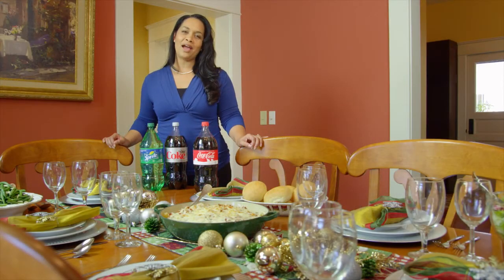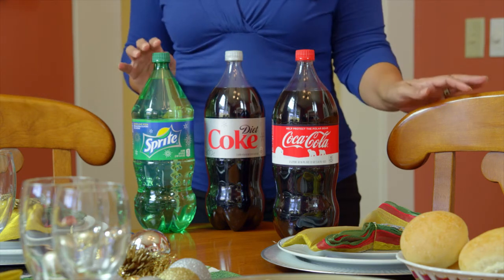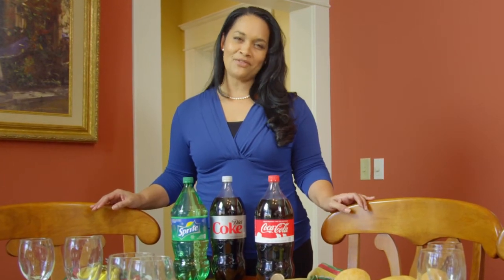While I was there, I picked up some Coca-Cola for my guests, got myself a Diet Coke, and a two liter of Sprite. Coca-Cola has always been a part of our holiday time, and to me, it says family togetherness.